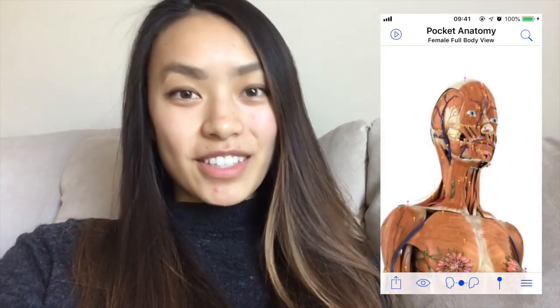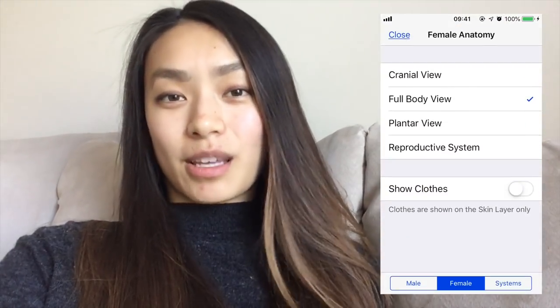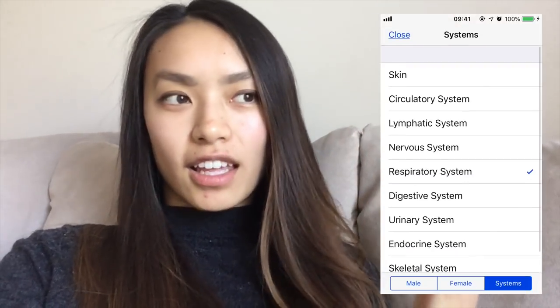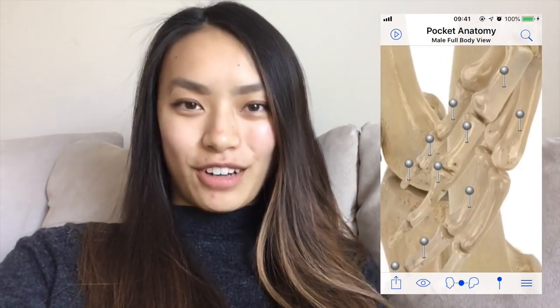There are lots of anatomy apps out there. If you know of any amazing ones, comment below — I would be curious to know. Some of them are paid, some are free. It's super great for looking at things in 3D and dissecting from superficial to deep, so really great anatomy review.